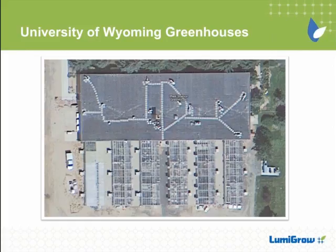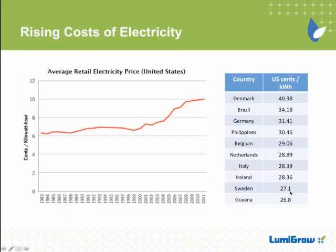Electricity costs in your neck of the woods, Casey, are pretty low. But we're going to make a pretty compelling case around electricity costs and return on investment later in the presentation. Greenhouse Grower just released their state of the industry report, and they asked growers which inputs are placing the biggest burden on their businesses financially. Not surprisingly, energy was by far the largest burden for growers.